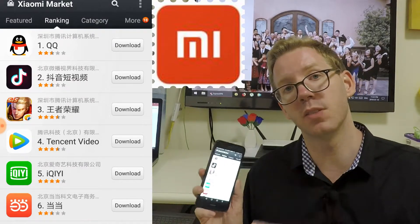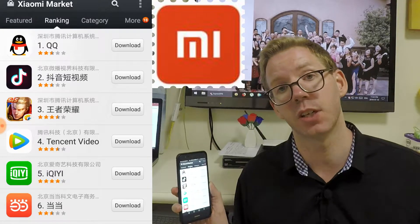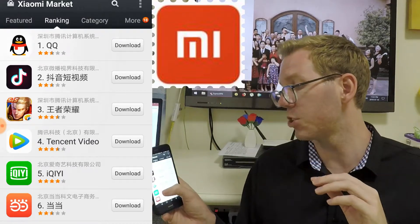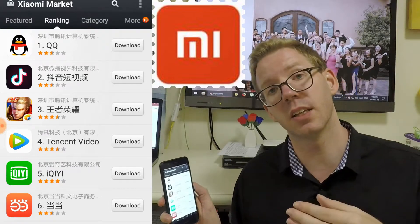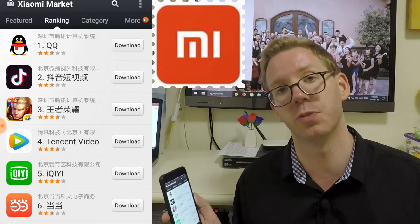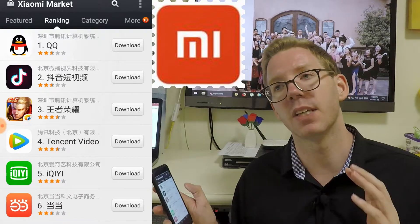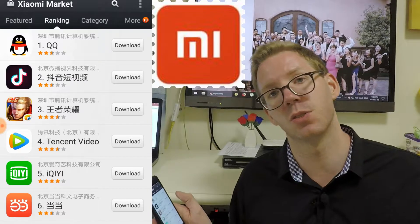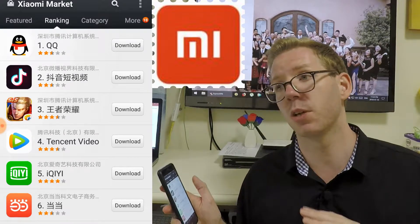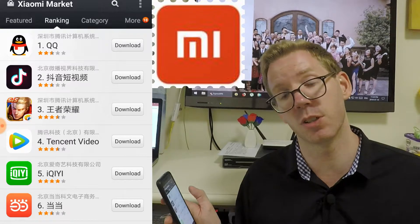Remember, these apps are going to be the Chinese versions. So often they're going to be in Chinese — they won't all have an option to switch over to English. If you want to use QQ, you can download it here but you're going to get the Chinese version. If you want the English version, you'll probably have to use the VPN and go to your app store to get the QQ international version. It's the same for Weibo and Didi. There are also differences in the features and functions you get access to — especially with Didi, which tends to roll out new features quicker in the Chinese version than in the international version.